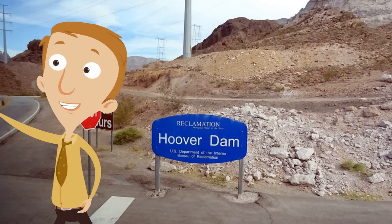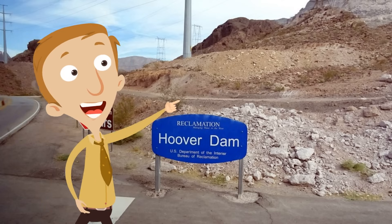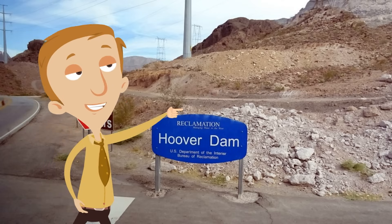But real quick, if you've ever been to the Hoover Dam, we want to hear what you thought about it. So write in the comment section if you've been to the Hoover Dam, and we're going to jump right in.